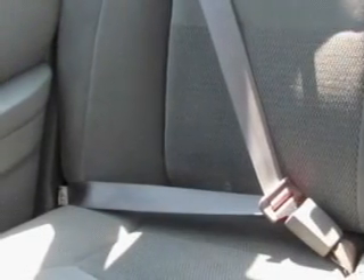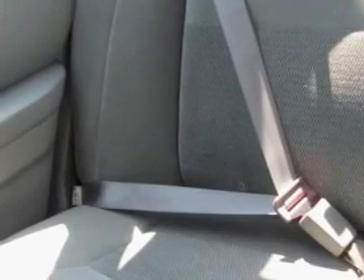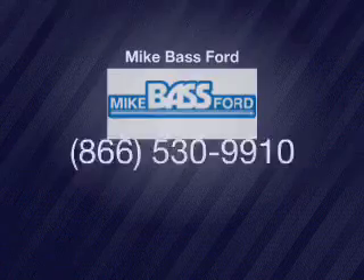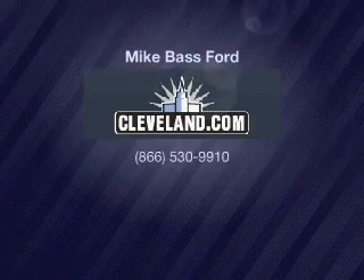Let us put you in the driver's seat today. Call or click to contact us. Hold on to the driver's seat — it's not a lot of trouble.